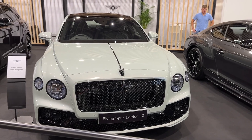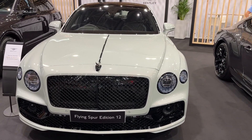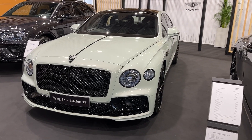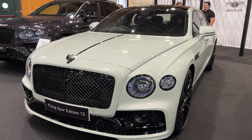When paired with the new 8-speed dual-clutch transmission and intelligent all-wheel drive system, it thrusts the sedan from 0 to 60 miles per hour in a supercar-rivaling 3.5 seconds and reaches a top speed of 207 miles per hour. A more efficient plug-in hybrid model will also join the range.